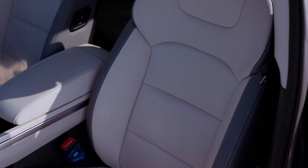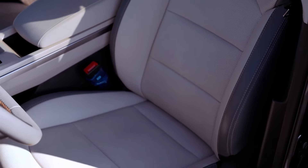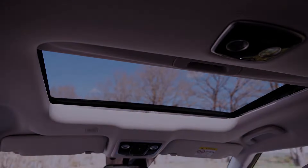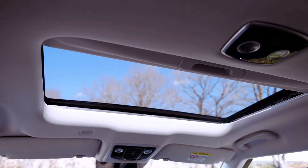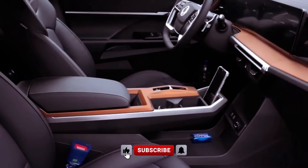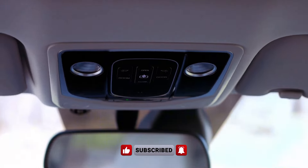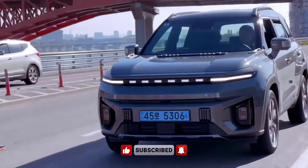Overall, the 2024 SsangYong Torres EVX emerges as a compelling option in the electric vehicle market, offering a balance of performance, range, and affordability. With its impressive specifications and stylish design, it sets a new standard for eco-friendly mobility, showcasing SsangYong's commitment to innovation and sustainability.